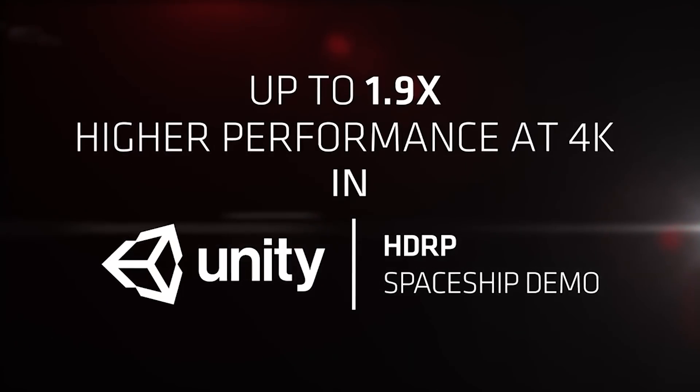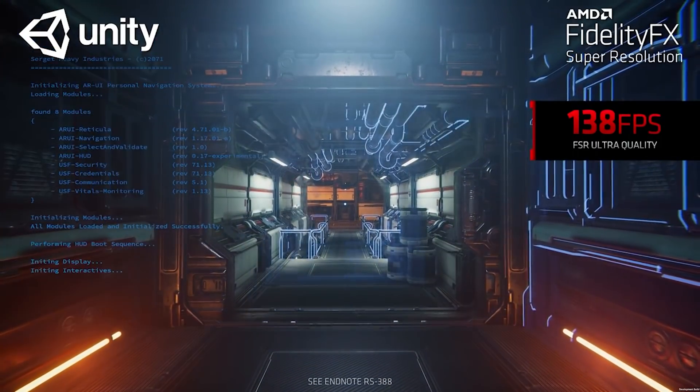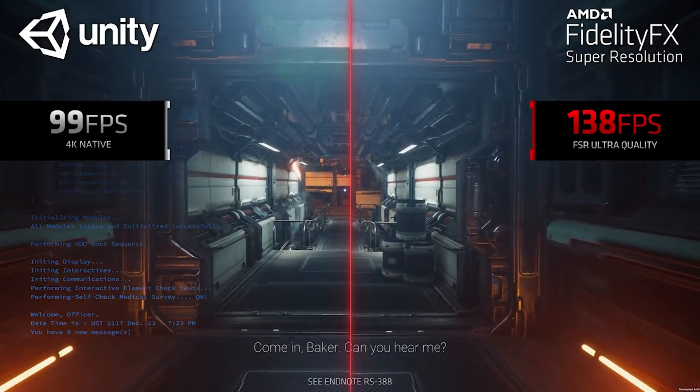Most would agree that FSR1 was a good first step, but we've been hearing rumors about a new version for quite some time. There's a reason they called it FSR1 rather than a final version. I've said multiple times on the channel that I've been hearing it's going to be temporal rather than spatial, and that the image quality is considerably better — like way better.